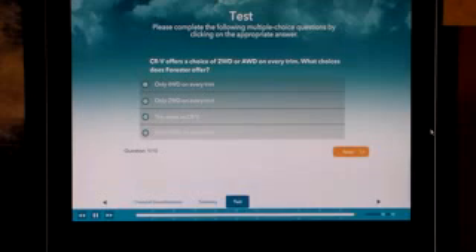Please answer the following multiple-choice questions. Here we go.